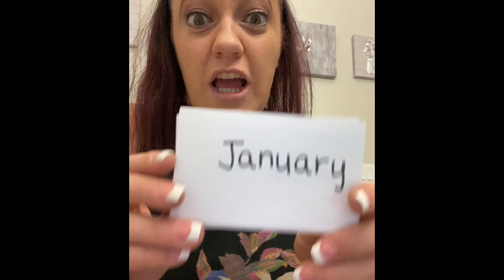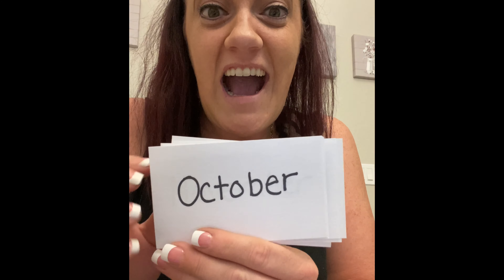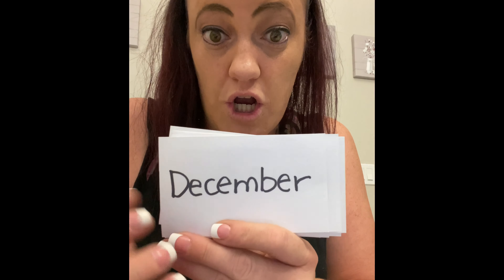Good job. Now let's talk about the months in the year. The very first month is January, next comes February, March, April, May, June, July, August, September, October, November, and last comes December.